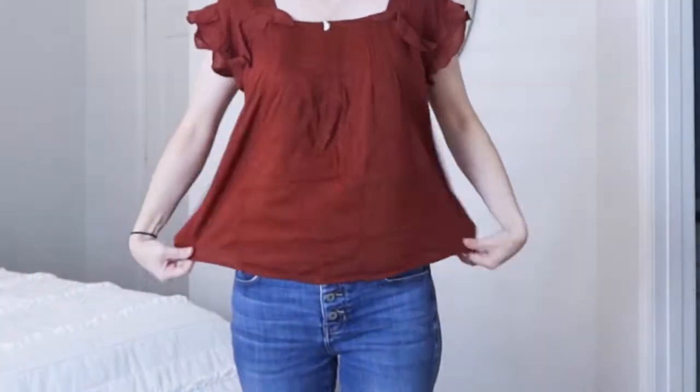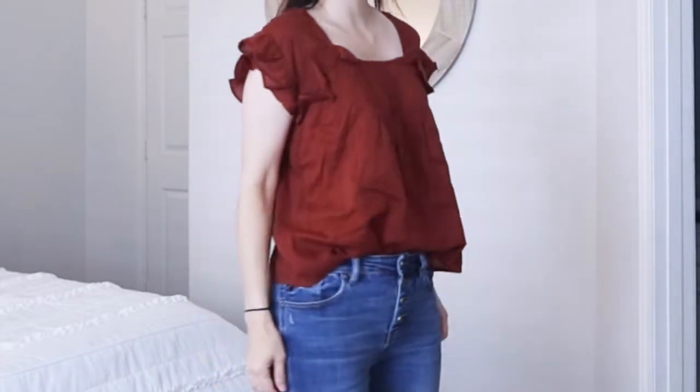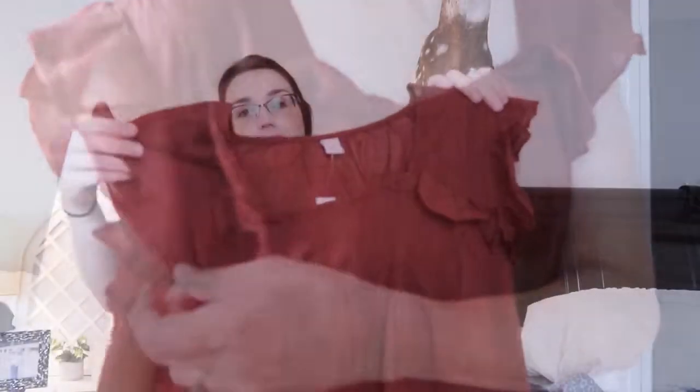I also got another one in the burnt orange color - fall is coming up, I'm so excited! That's like my favorite season, I love it and I love baking, so it's right up my alley. Here's this one - it's exactly like the blue one except in burnt orange, with these little ruffles. It's just adorable. Next thing I got from Old Navy was this little top.